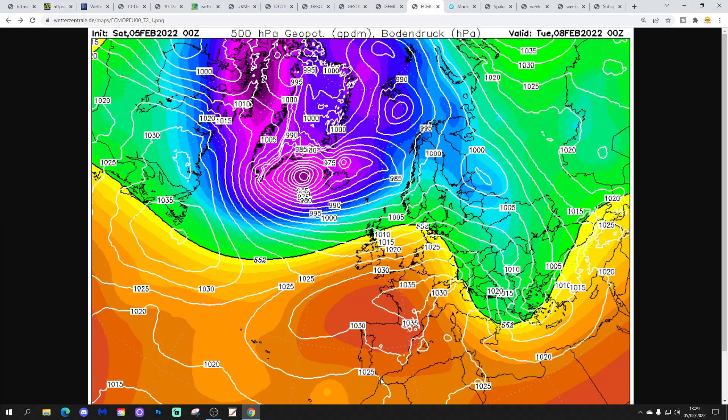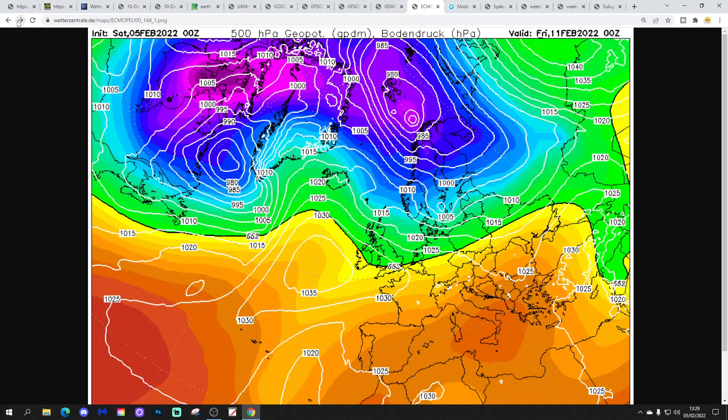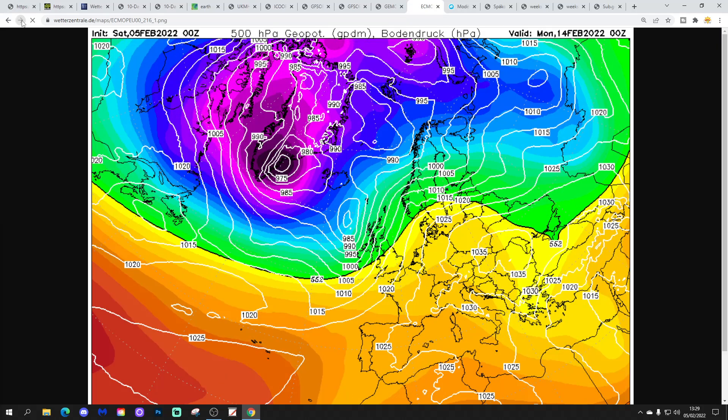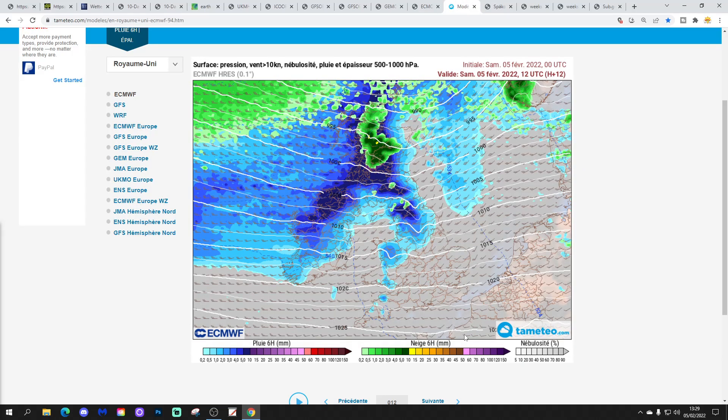The ECM is looking like this - high pressure over France, low pressure around Iceland and Greenland, bringing in those very mild southwest winds early next week. A little bit of a cooler interlude in the second half of the week, then high pressure back in over the country with probably quite chilly air - some overnight frost possible next weekend - before it turns wet and windier again by day 10.